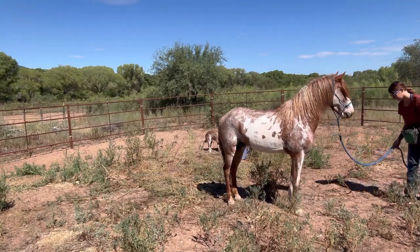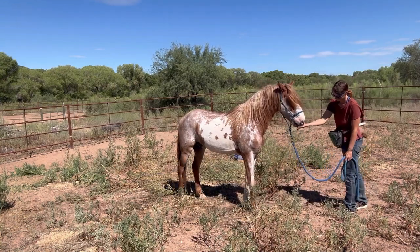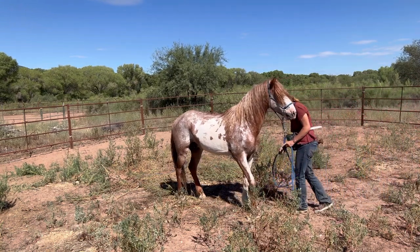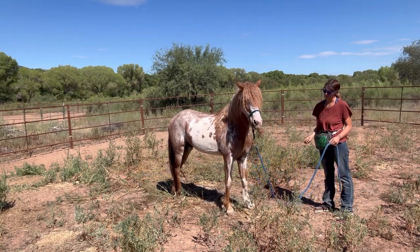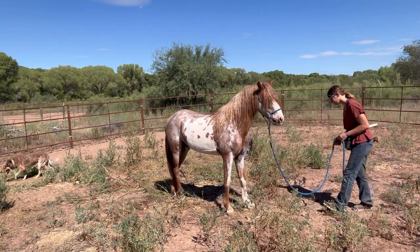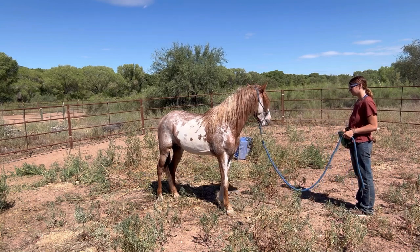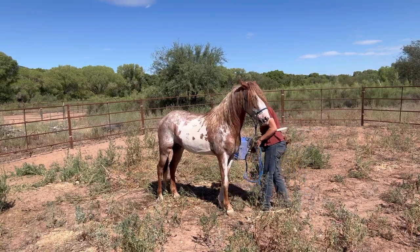Moving on, we're going to work on backing up. My goal is that I just lean forward and Cherokee backs up for me. I'm going to teach this by starting with the least amount of pressure and slowly increasing it. You'll see here that I lean forward, he doesn't go, so I shake that lead rope a little bit. He does eventually back up, but if he weren't I would have applied some pressure on his chest. Now that he's backed up, I reinforce. I go to lean towards him again — I don't even have to shake the lead rope and he backs up at least one step. Over time I'm going to start asking for two, three, and four steps, but right now I'm just trying to get him to back off the pressure of me leaning forward.